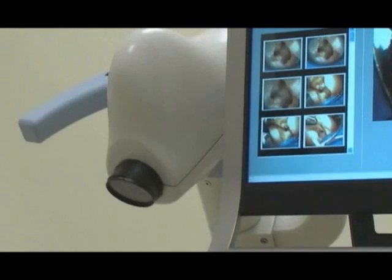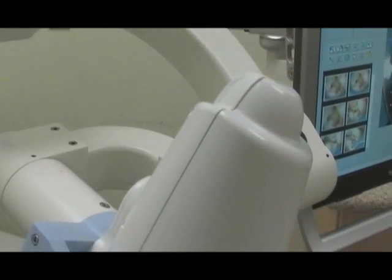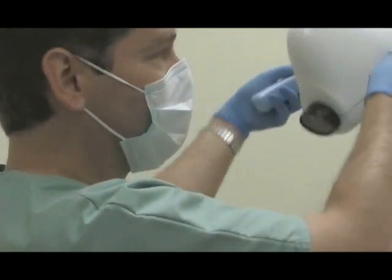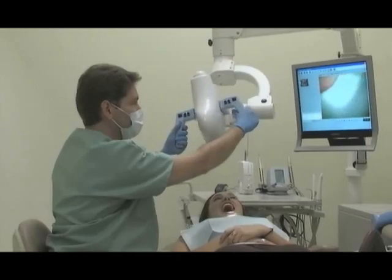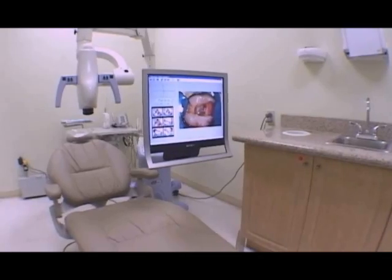Freeing you from the hassle of using different devices to show problems and solutions before, during and after the procedure. With this new freedom, you'll feel that you can work longer, more comfortably, and you'll see a vast improvement in the quality of your work.